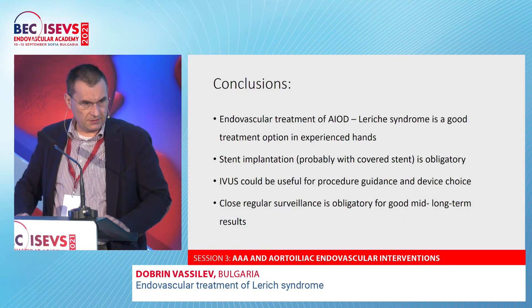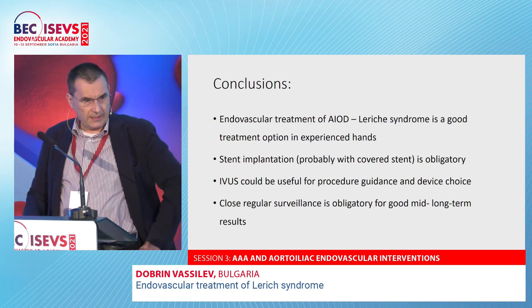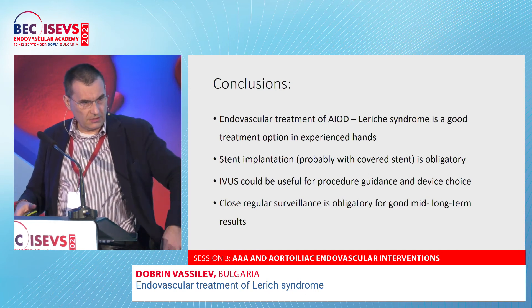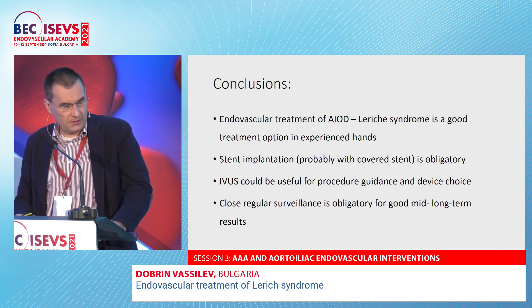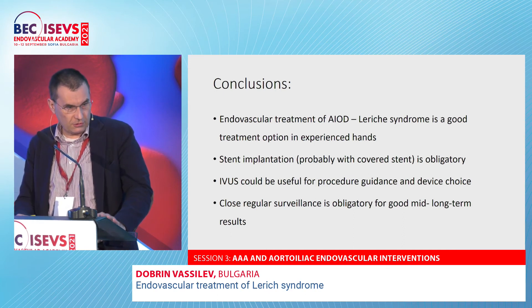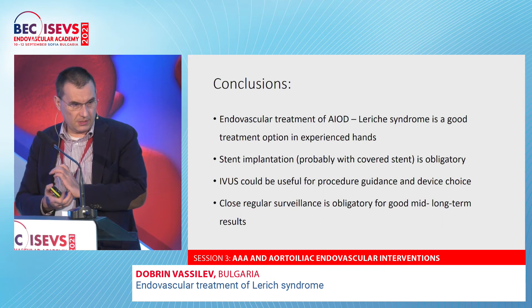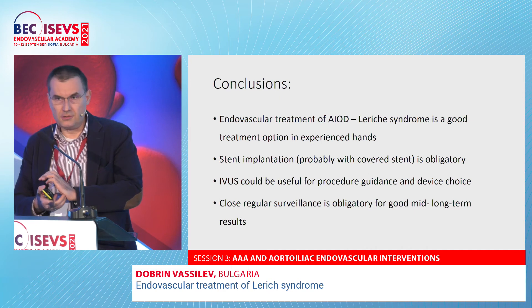In conclusion, endovascular treatment of aortoiliac obstructive disease such as Leriche syndrome is a good treatment option in experienced hands. Stent implantation — preferably with covered stents — is obligatory. IVUS can be useful for procedural guidance, and regular surveillance of these patients is also obligatory.